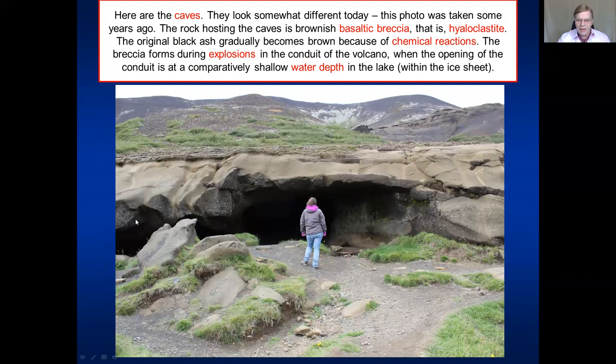This is what the cave looked like several years ago, but people have now built some sort of a house here because 100 years ago there was a family living here for a while. Two little babies were born here in the cave when it was used as a sort of house for people. We can now clearly see the brown hyaloclastite. Why is it brown? It is initially black, but chemical reactions gradually change it into a brownish color. So let's move in this direction and up a little depression where I can show you the pillow lavas, the pillow breccias, and the detailed structure of the hyaloclastites.